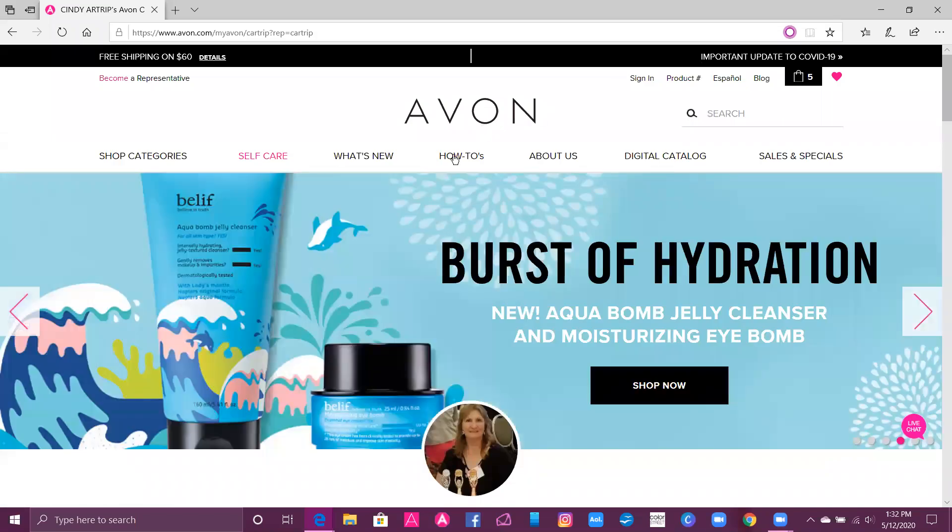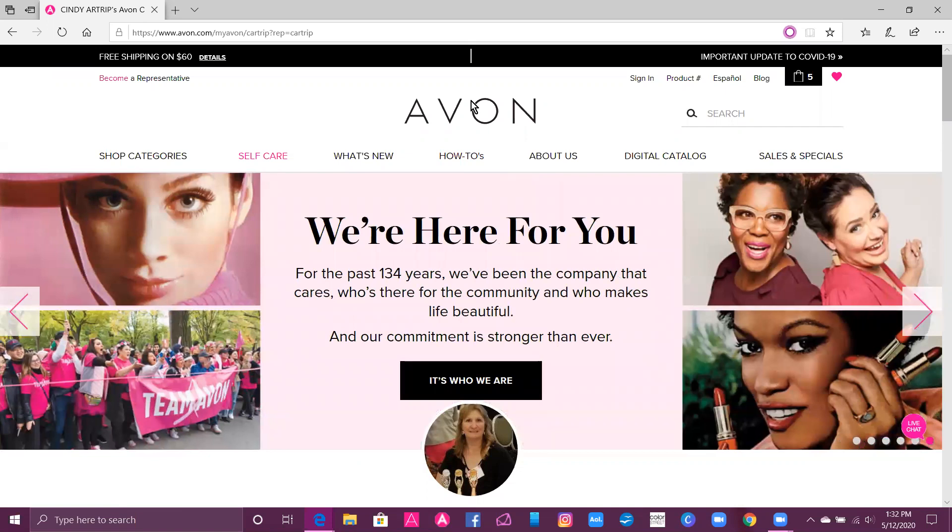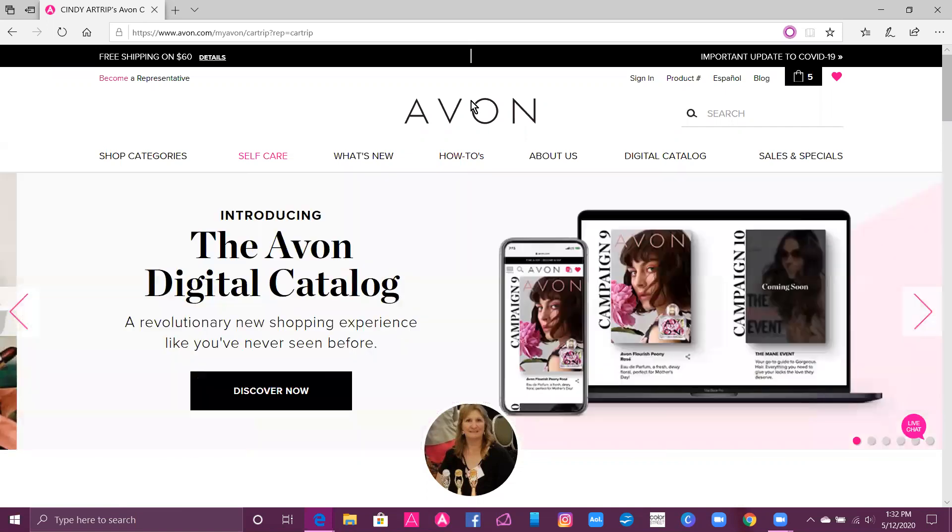Hi everybody, I'm Avon Independent Sales Representative Cindy R. Tripp. Today I'm going to show you how to shop from my website with some tips and tricks to have some great savings.